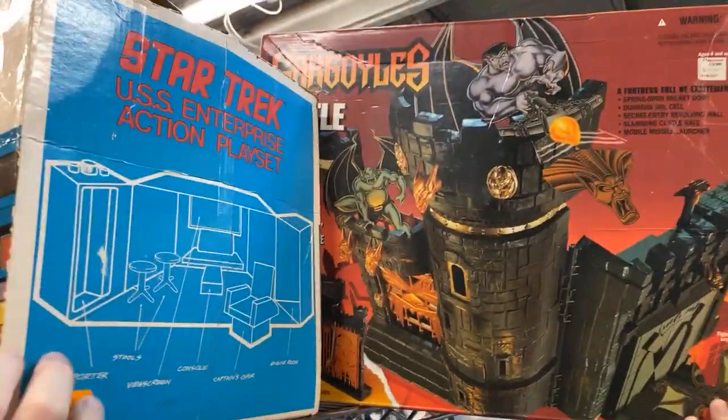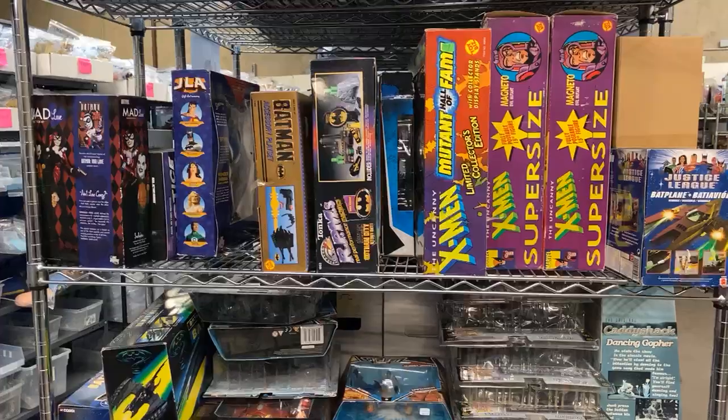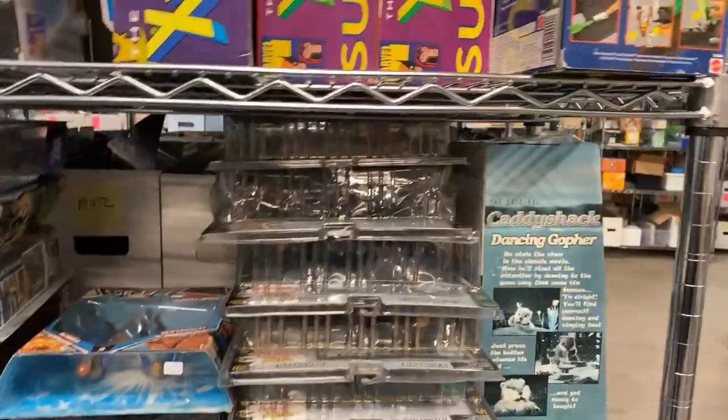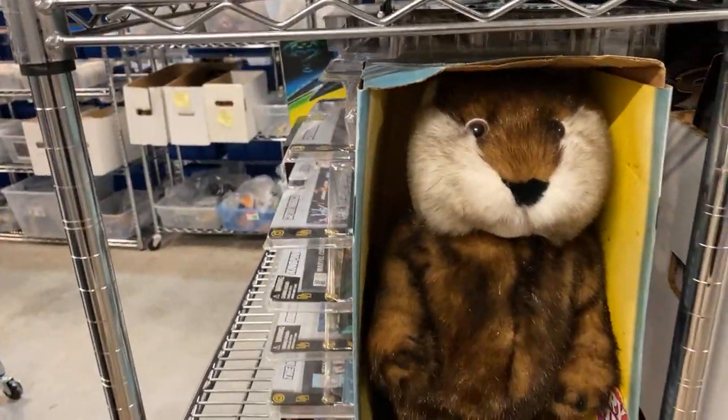That's the Amigo original Star Trek bridge. You can get the new NECA one and display it next to it. Here's a bunch of X-Men on the website. We've got the 66 Batmobile by Hot Toys, the X-Men ships, some multi-pack sets. There's the Caddyshack Gopher — we should definitely put that in Scott's office, but someone needs that for the holidays.